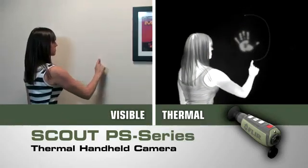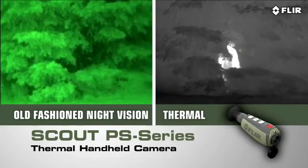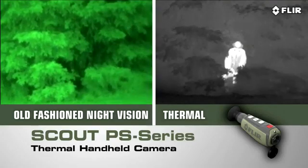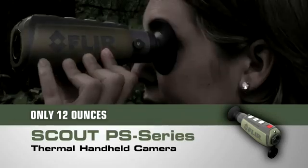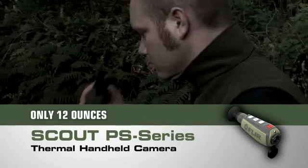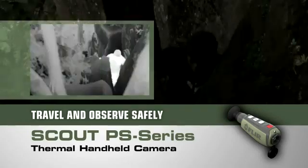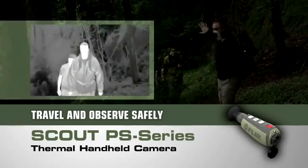Like all FLIR thermal cameras, the Scout PS series creates images from heat, not light — giving you a serious advantage out in the wild, far superior to other night vision systems. See what you couldn't before, day or night, for hours on end without arm fatigue. Navigate rough terrain dusk to dawn, even on a cloudy, moonless night.